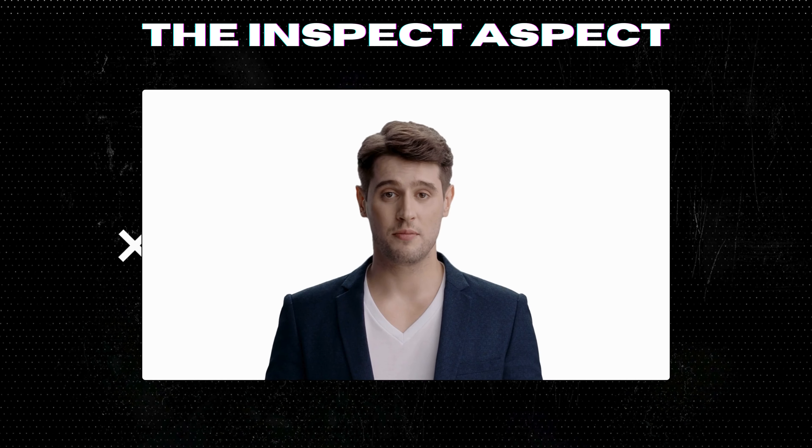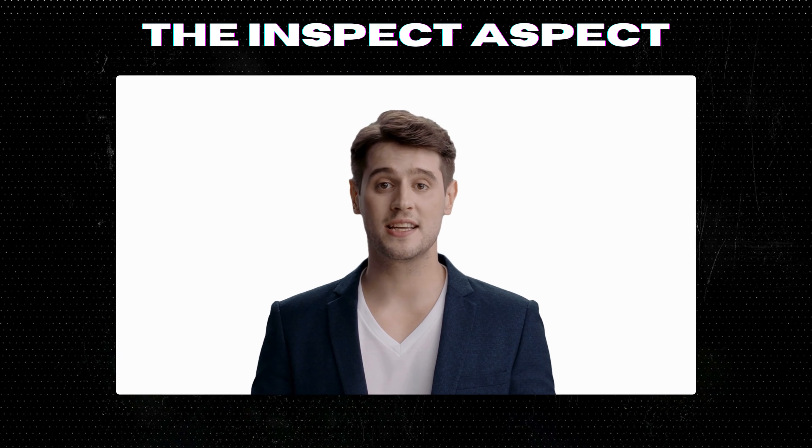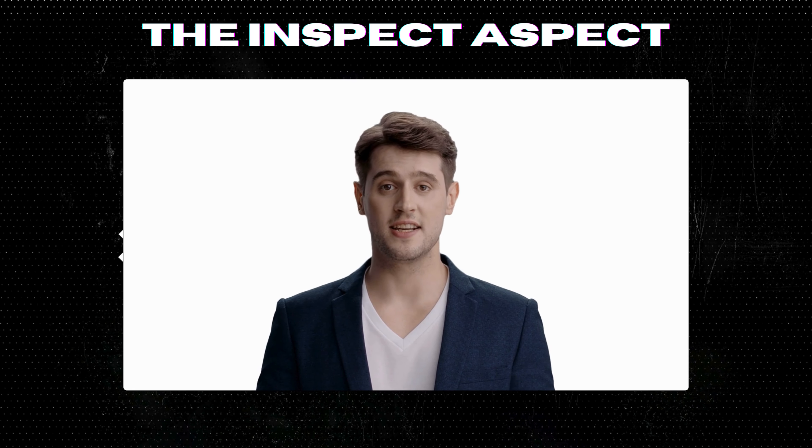To get this great product, click on the link below in the description. As always, thanks for tuning in. This is the Inspect Aspect signing off. Stay curious and keep inspecting.